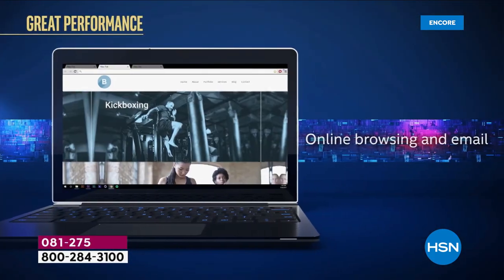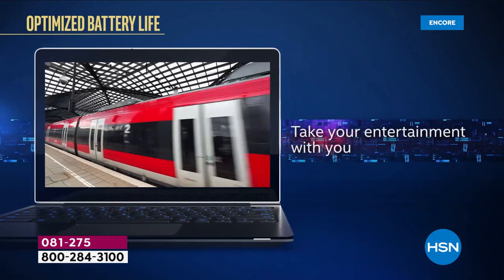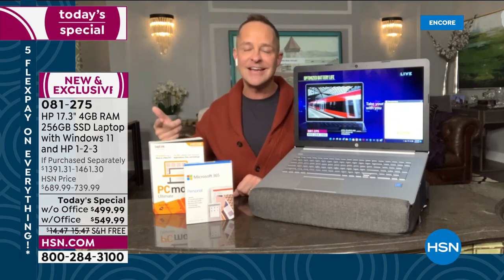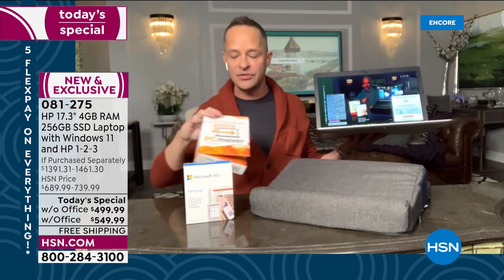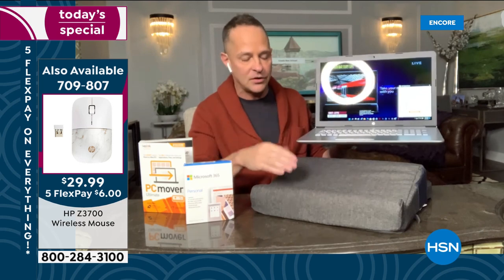The Intel Pentium gives you power, performance, and value all in one. You get online browsing, email, streaming your favorite shows, playing games, and ultra high definition UHD graphics built in. This computer only weighs 5.25 pounds and has a 256-gigabyte solid state drive. We also have a tech pillow and PC Mover to help you move everything from your old computer to the new one — we finally have those back in stock.